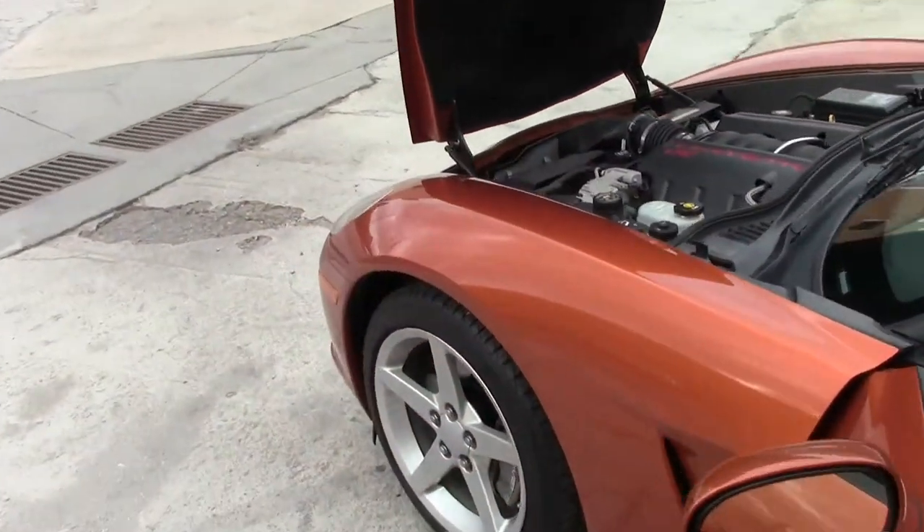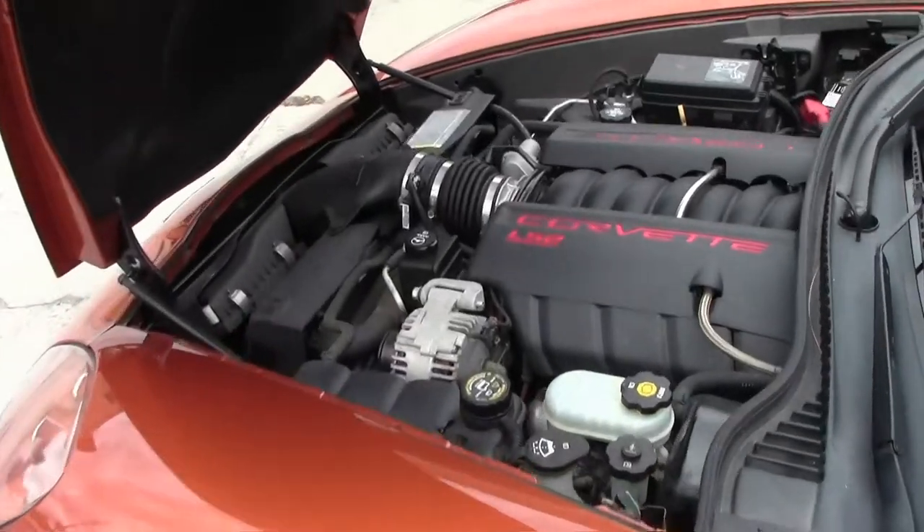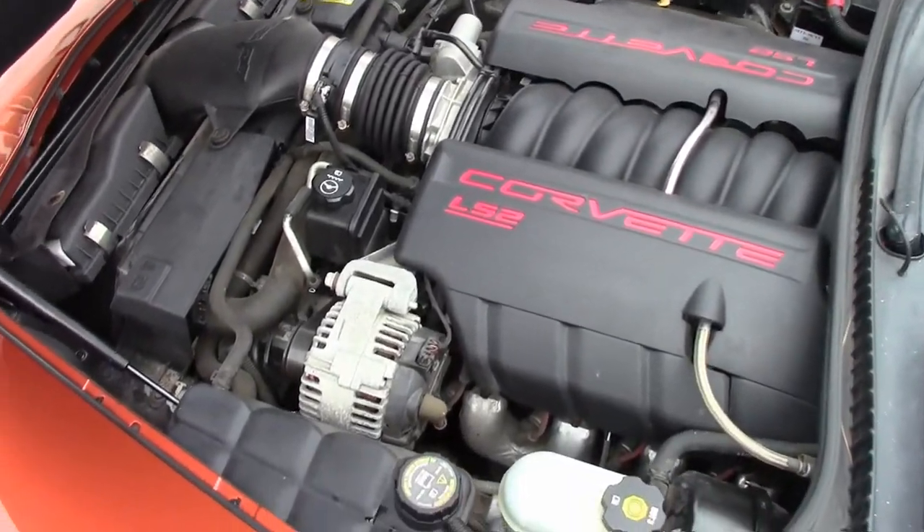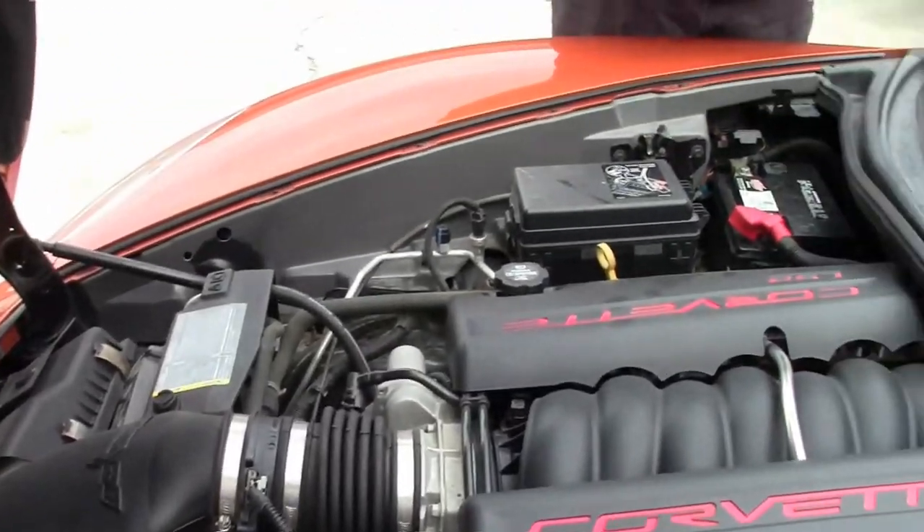Looks like a nice, clean, well taken care of car. Sure to turn heads. It won't break the bank to get into a 6th generation car.